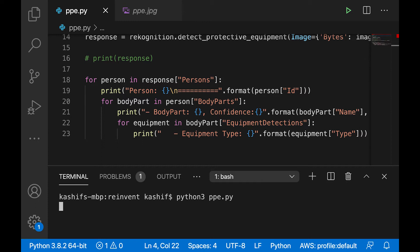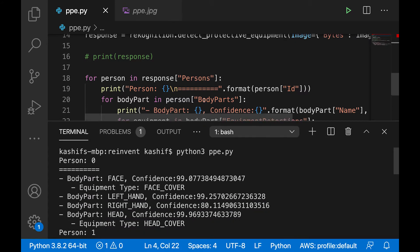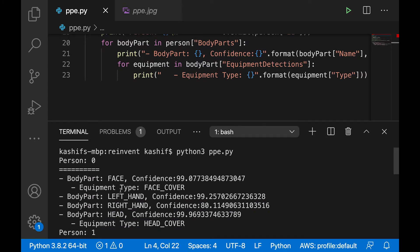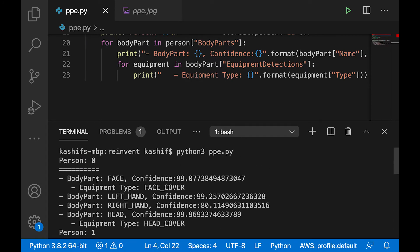Let me go ahead and run this sample. In this case, it's calling the Rekognition PPE API, got the JSON response back, and you can see it detected different people. For each person, it detected different body parts along with confidence scores and so on.